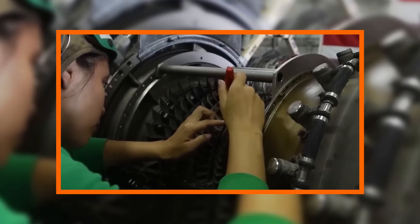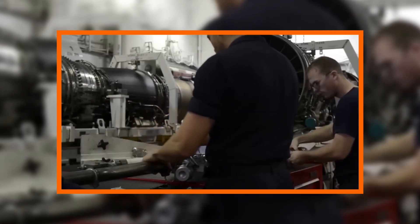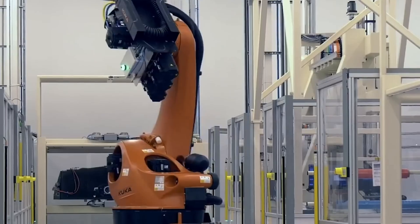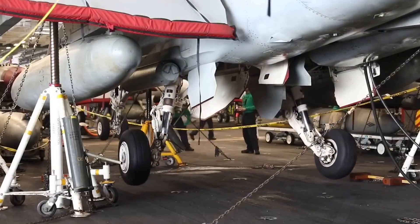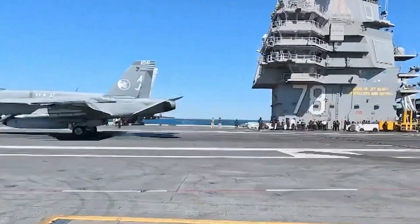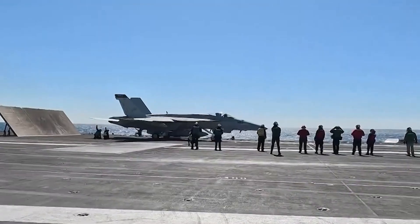In summary, the USS Gerald R. Ford's ability to repair a $100 million jet in 72 hours relies on skilled crews, advanced tools like 3D printers, and streamlined processes in the hangar bay. This capability sustains the air wing's lethality, turning potential losses into operational assets during extended deployments.